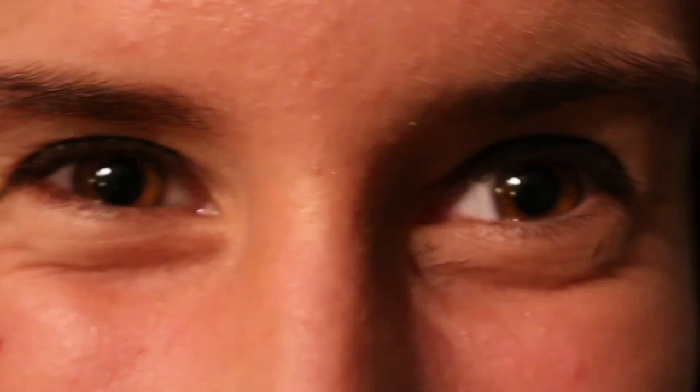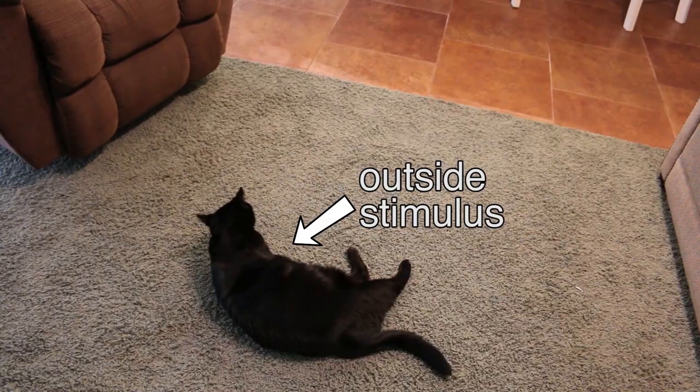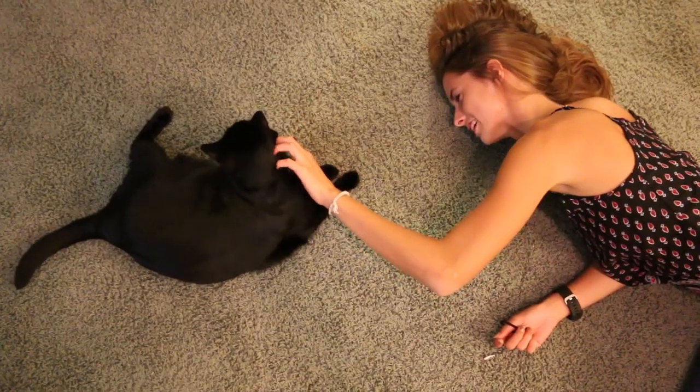When you touch, taste, see, smell, or hear something, the information from that outside stimuli — for example, petting a cat — is sent to your brain to be processed.